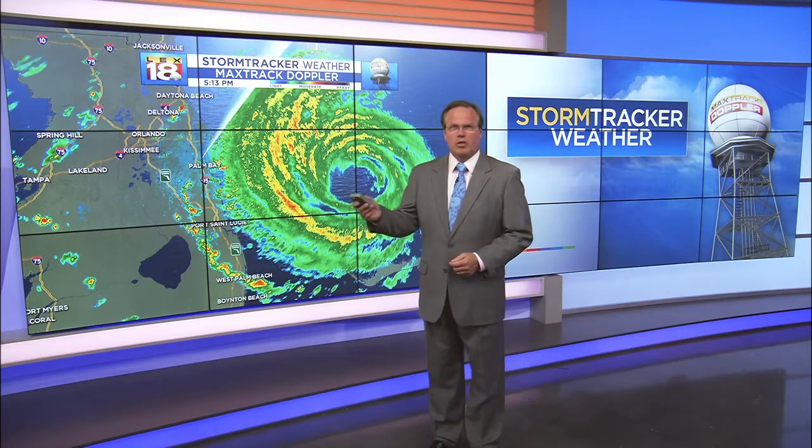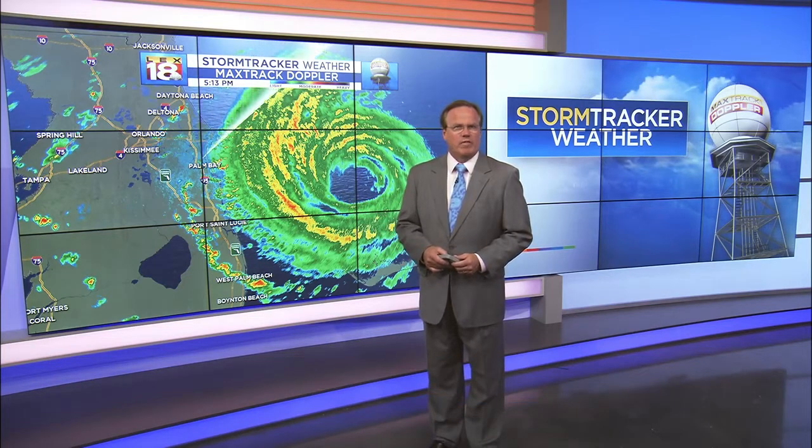We're talking about Dorian. All of last week and pretty much all of this week we'll be talking about Dorian, not only as the storm makes progress, but the aftermath for the communities that will be affected.